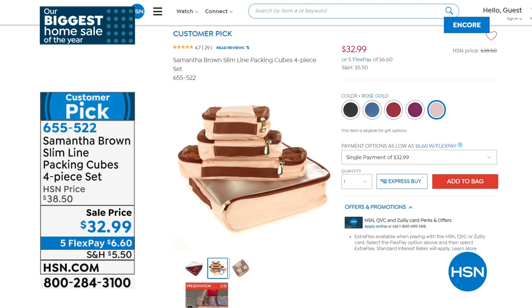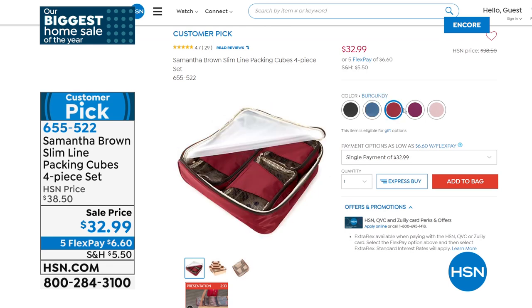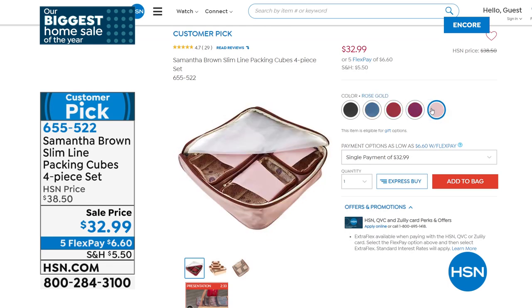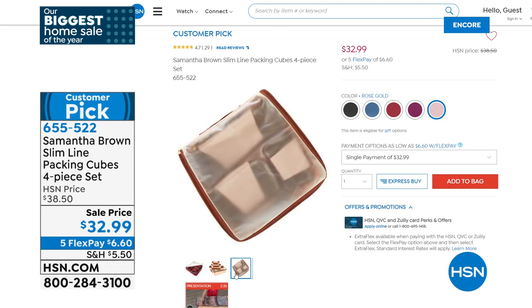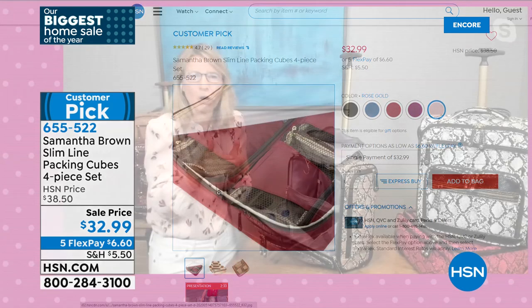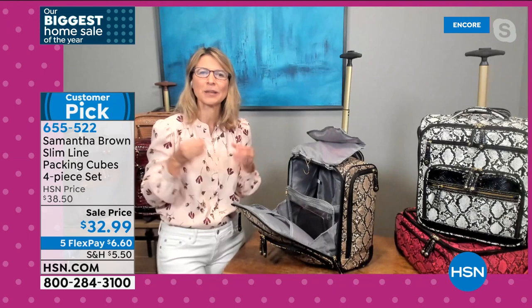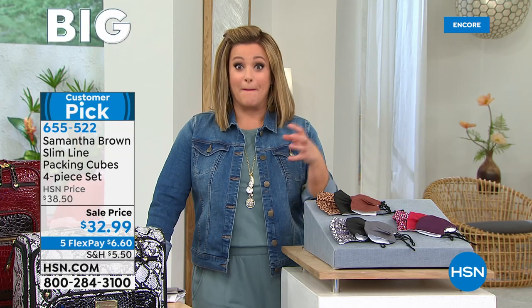Now the slim-line packing cubes — a four-piece set on sale today. I checked with Samantha and they do fit inside this carry-all bag. The main packing cube is for clothes, and those slim long cubes are essential — they nestle into the nooks and crannies of larger luggage or work as a handbag organizer. Something you can use every single day, whether in your handbag or on a two-to-three week trip. They've been in Samantha's line for eight years.